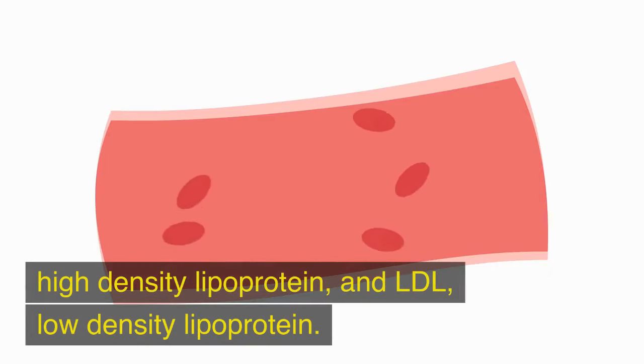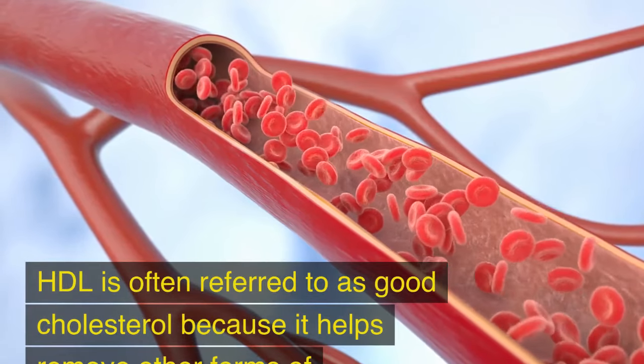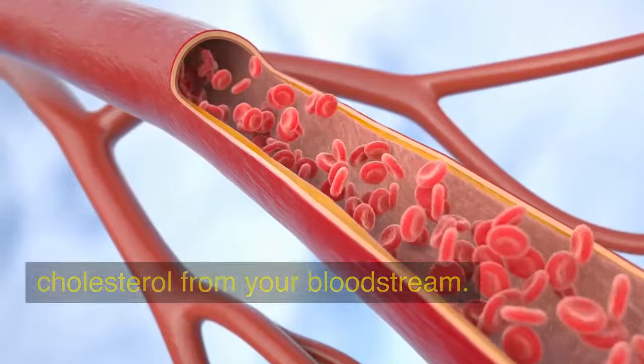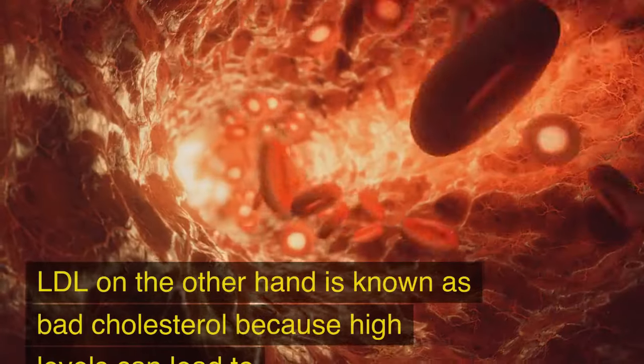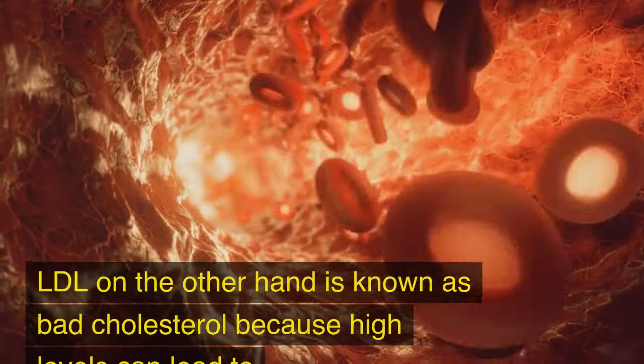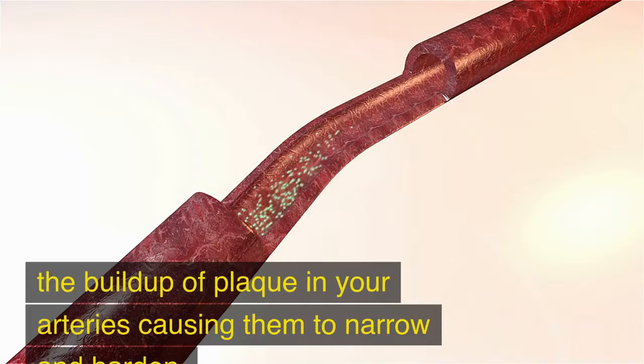HDL, high-density lipoprotein, and LDL, low-density lipoprotein. HDL is often referred to as good cholesterol because it helps remove other forms of cholesterol from your bloodstream. LDL, on the other hand, is known as bad cholesterol because high levels can lead to the buildup of plaque in your arteries, causing them to narrow and harden.